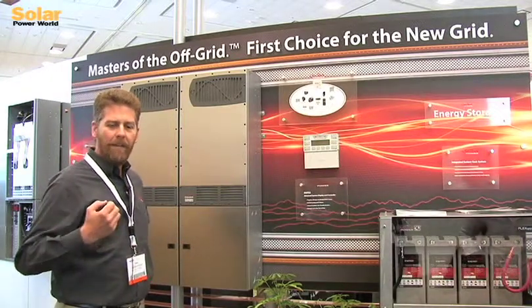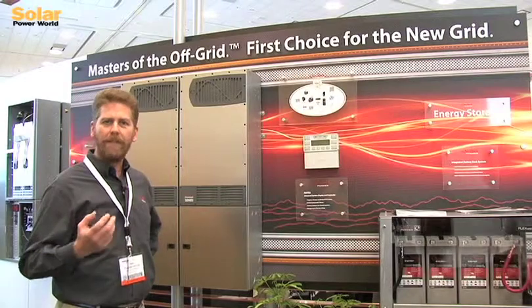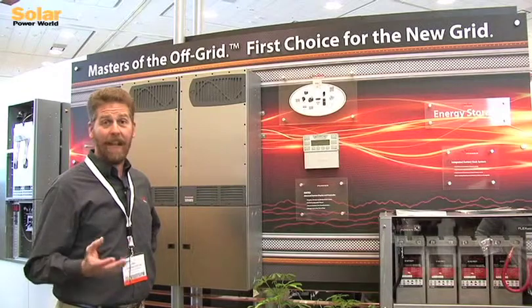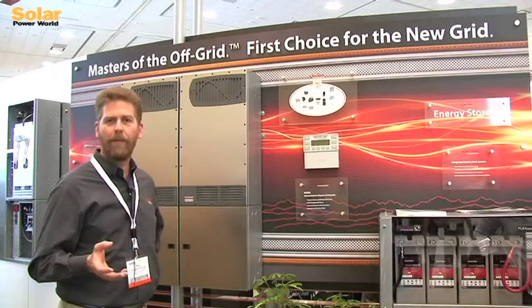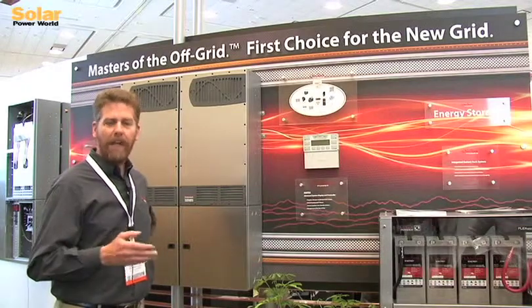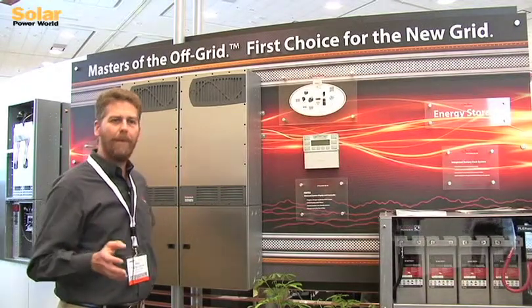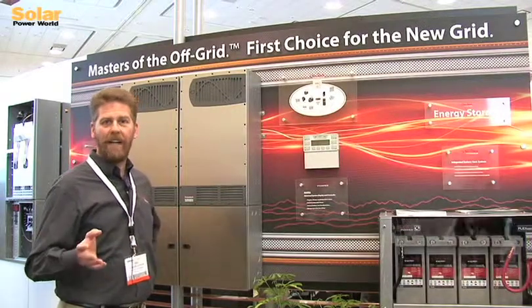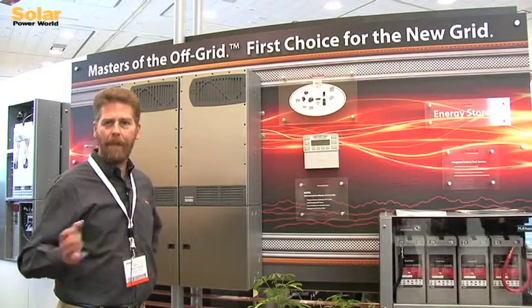It's an inverter designed to really simplify the design and installation of battery-based systems of any size. It's large enough to do a single inverter for residential installation, but it also scales up by putting multiple inverters in series for systems of any size, from 8 kW up to 80 kW.